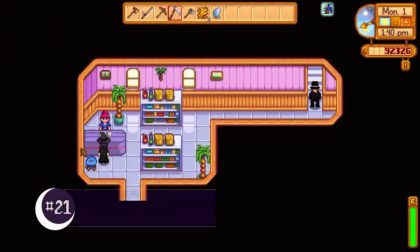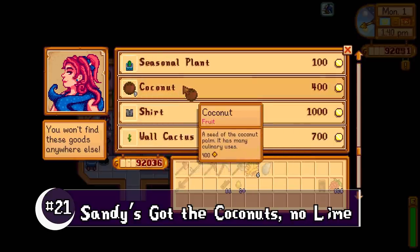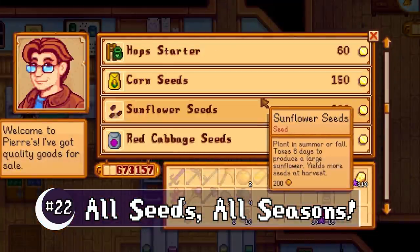You can now buy up to 10 coconuts from Sandy on Mondays. A very special item will have Pierre selling all seeds all the time.